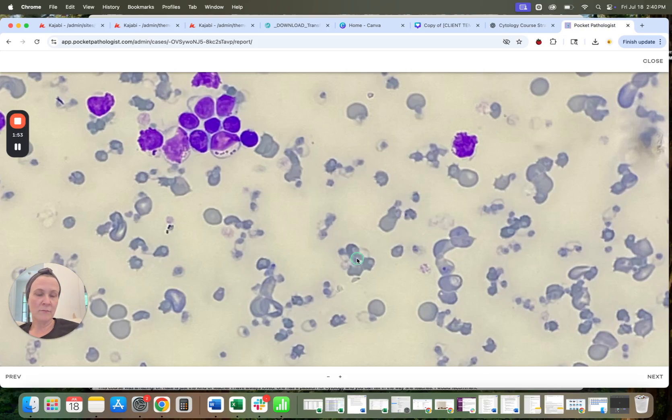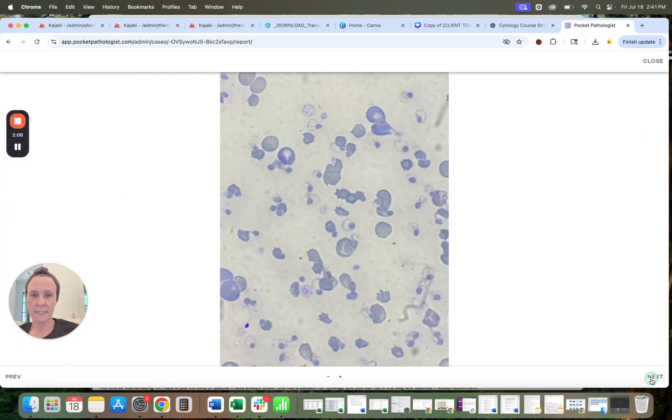They can get severe oxidative damage like this secondary to neoplasia of any type, but lymphoma being one of them, and granular lymphoma of course is a type of lymphoma that cats can get, but that's more typical in older cats. So unless this cat has a history of some clinical signs suggesting it has lymphoma, I imagine those lymphocytes in particular are insignificant.